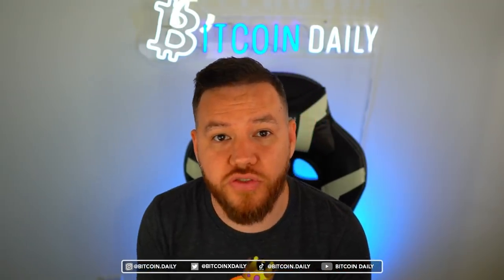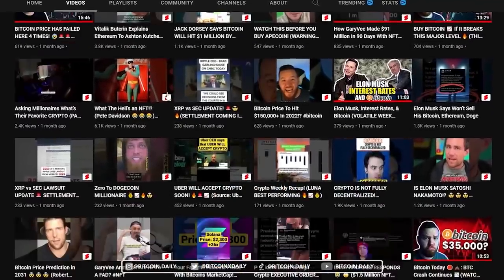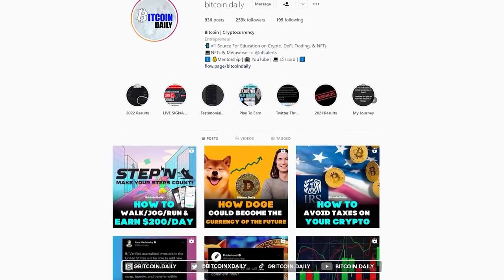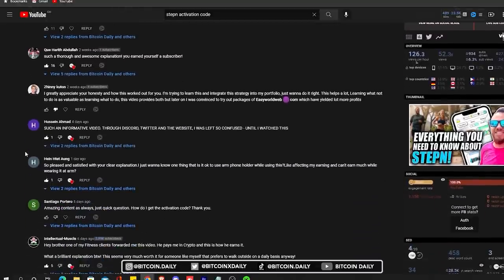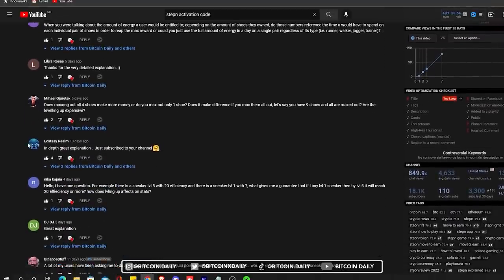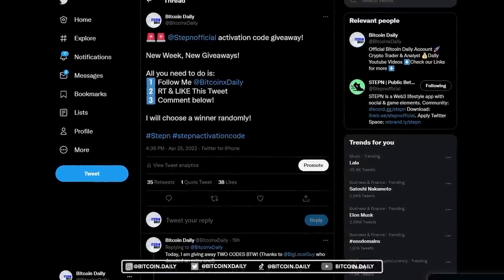Before I show you those strategies, make sure to smash that subscribe button and the like button. If you're looking to make money in projects like STEPN, through trading, passive income, or staying up to date with the latest crypto trends, I upload a video almost every single day. Please subscribe so you never miss another opportunity. I answer every single DM on Instagram and every comment on YouTube, so leave a comment below with any questions. Also, follow us on Twitter where we're giving out daily activation codes for those still looking for one.